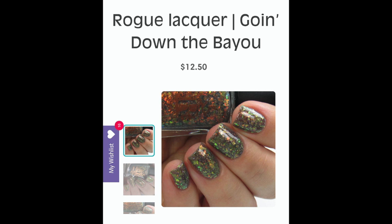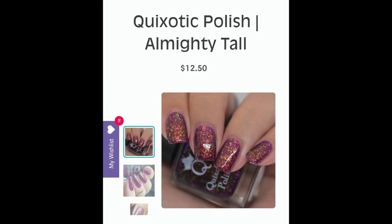The next polish is Rogue Lacquer's 'Going Down the Bayou' — a slate gray crelly with orange, copper, gold, and green color-shifting flakes with hollow micro flakes. I am a sucker for this kind of flaky look; I probably have 10 million things like it, which will likely be the deciding factor on whether I purchase it. But I am absolutely smitten — it's just such a beautiful fall flaky bomb. I've been so in love with Rogue Lacquer this year.